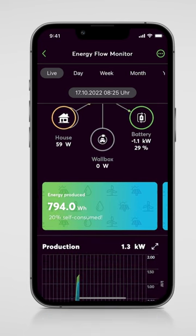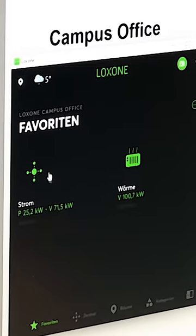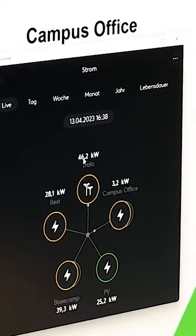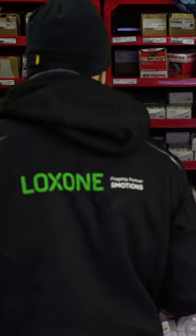With energy management by Luxon, all aspects of a building work hand in hand — heating, electronics, the PV system. Find out more at your local Luxon partner or at luxon.com.